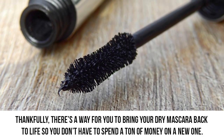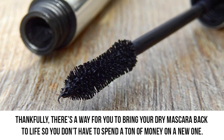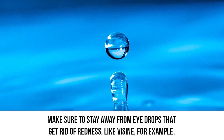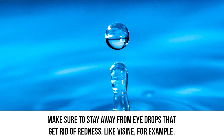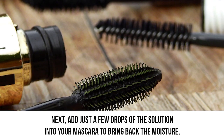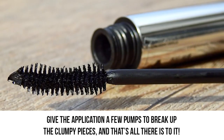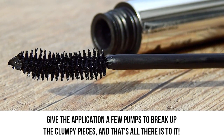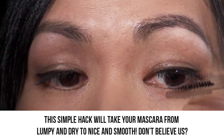Thankfully, there's a way to bring your dry mascara back to life so you don't have to spend a ton of money on a new one. All you have to do is grab a bottle of eye re-wetting drops. Make sure to stay away from eye drops that get rid of redness, like Visine for example. You specifically need products that are made to moisturize eyes. Just add a few drops of the solution into your mascara to bring back the moisture. Give the applicator a few pumps to break up the clumpy pieces, and that's all there is to it. This simple hack will take your mascara from lumpy and dry to nice and smooth.